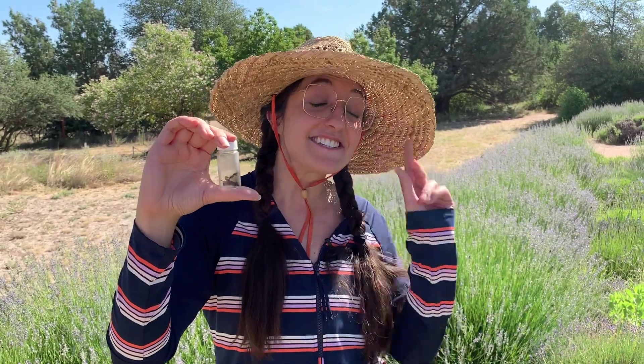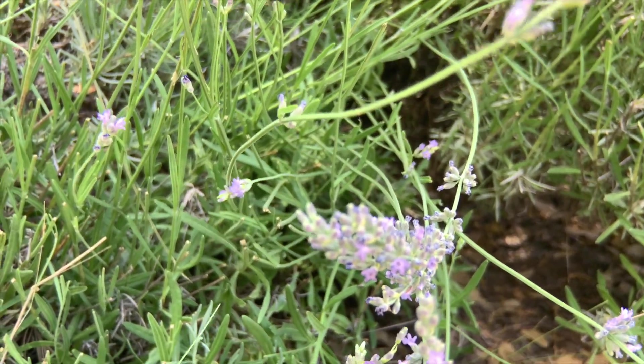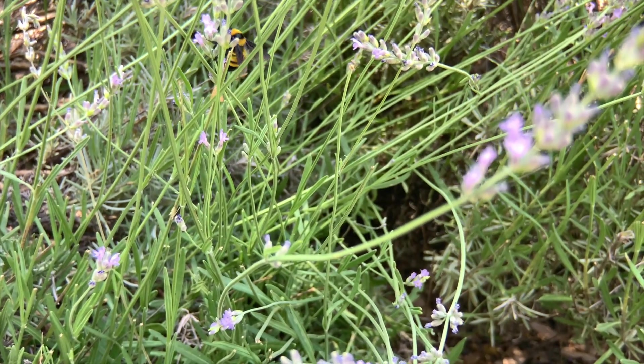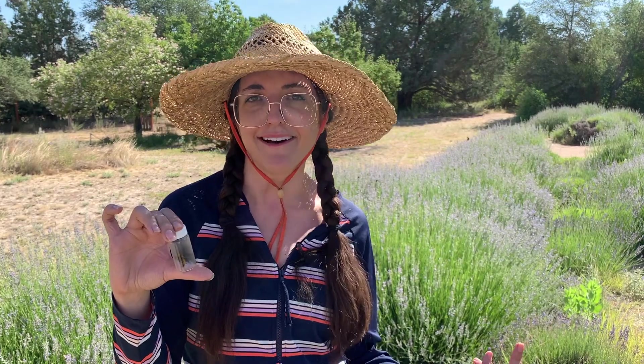These bumblebees are actually social bees. Most of our native bees are solitary — they don't nest in a social group. But bumblebees have one reproductive queen in a hive, and the workers go back and bring pollen and nectar to that queen. So if they have a hive, why don't we collect their honey like we do with honeybees?